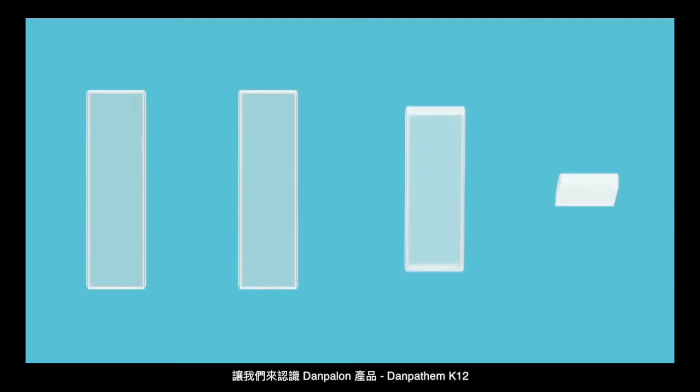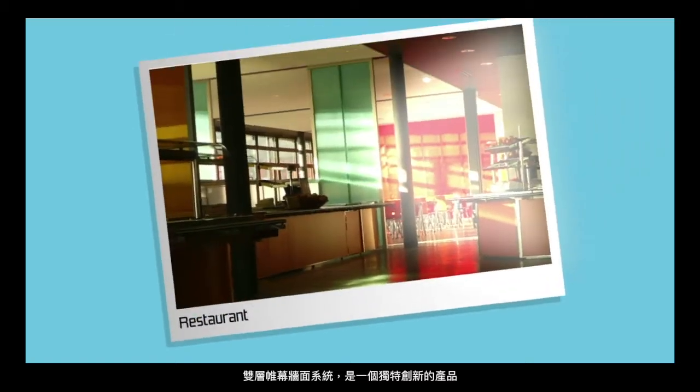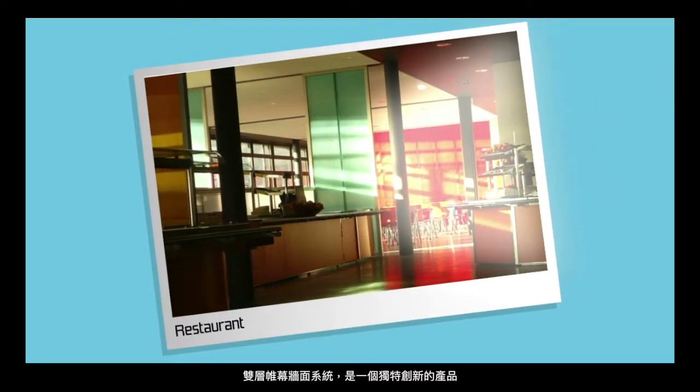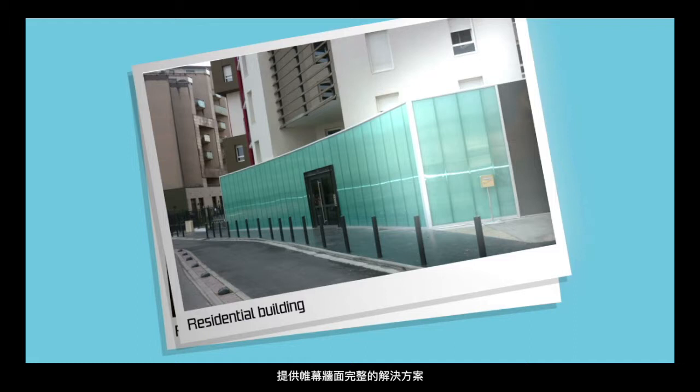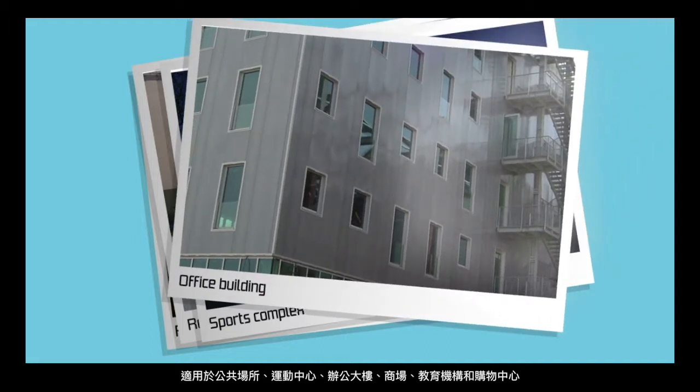Meet the Dampotherm K12 from Dampolon, a unitized high insulation translucent system for facades. The Dampotherm K12 is a unique and innovative product that provides the necessary solutions for walls in public buildings, sports centers, office buildings, malls, educational institutions, and shopping centers.